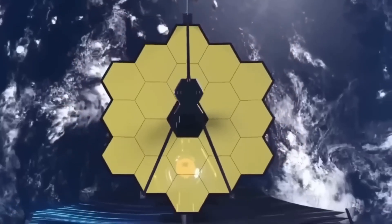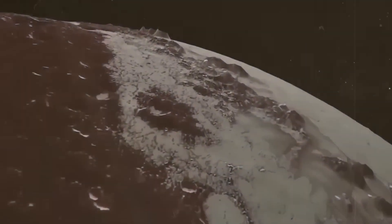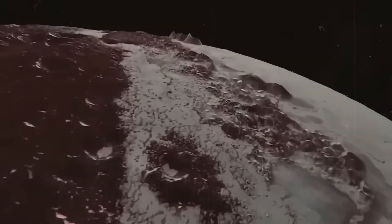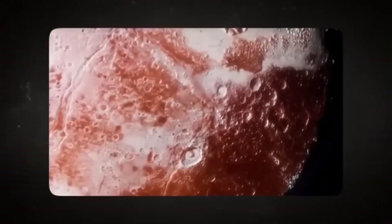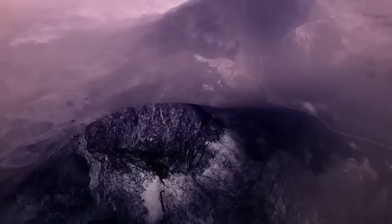The James Webb Space Telescope is upsetting the apple cart. When it turned its ultra-sensitive eyes toward Pluto, no one quite expected what it would see. The images that came back weren't just better — they were revolutionary. For decades, Pluto has been a distant enigma, shrouded in mystery and icy darkness.